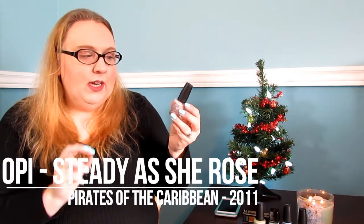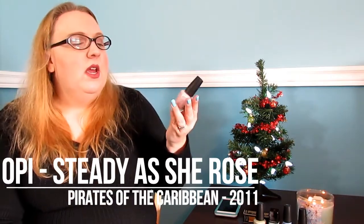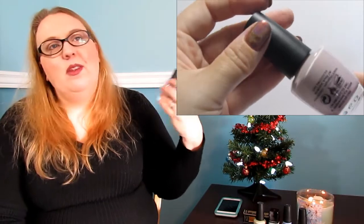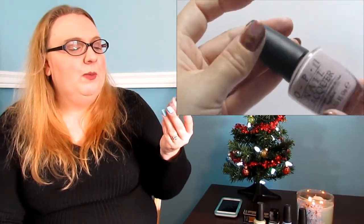Two coats to be fully opaque — this is OPI 'Stranger Tides.' And this one here is OPI 'Steady as She Rose,' also from the same collection. It has that murky quality to it — it's a very very pale pink, absolutely beautiful. Again two coats to be fully opaque. I love these types of colors in the winter.